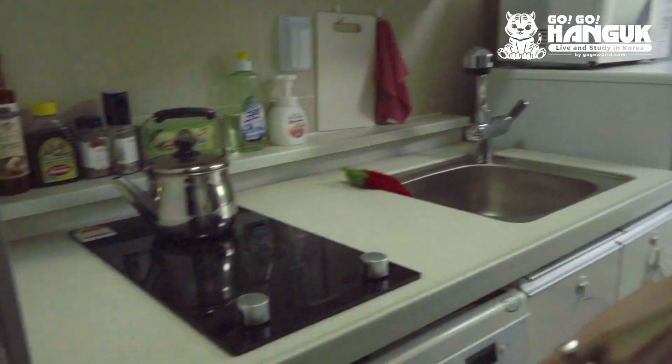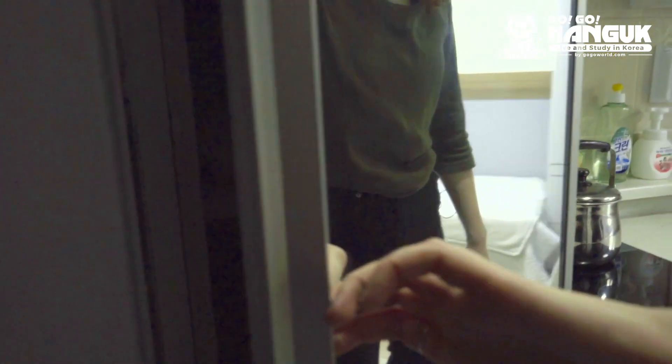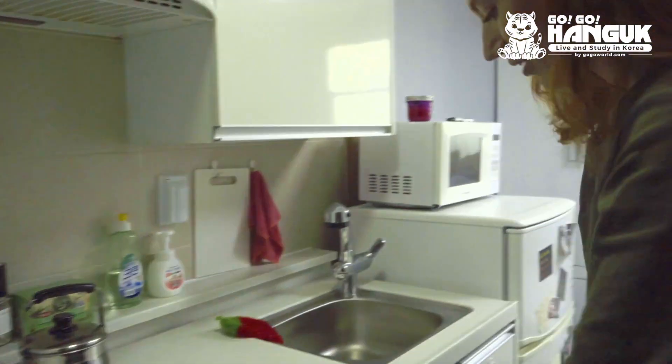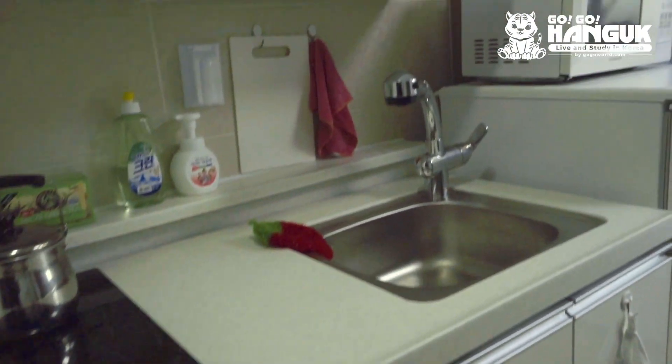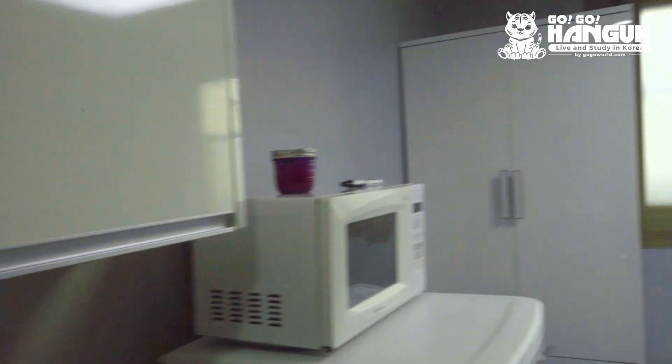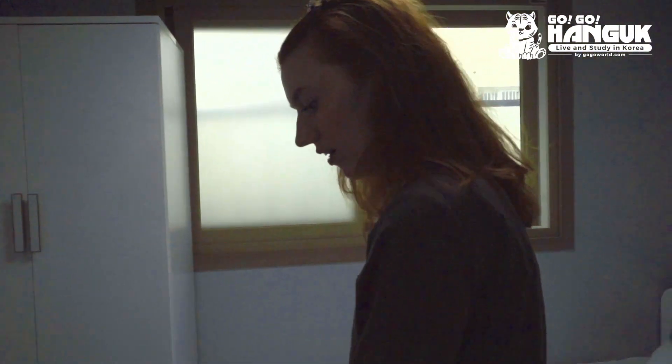To our left is my little kitchen set. I also have a cool little cabinet right here so I can put shoes and other stuff I don't have space for. We have our washer right here, cabinet space up and below the sink, a microwave, and a very big refrigerator and freezer.